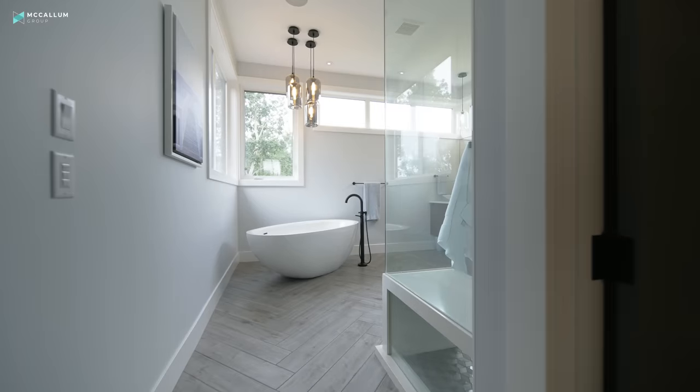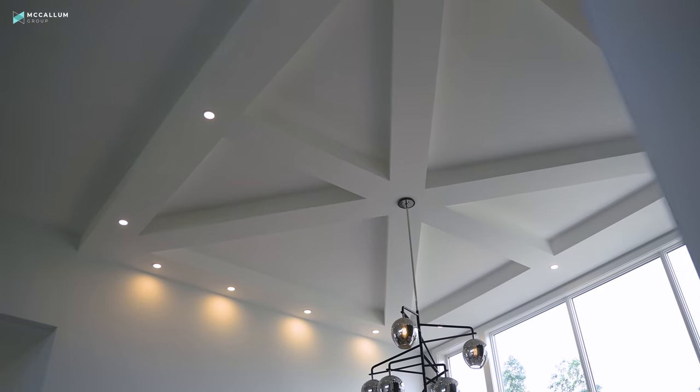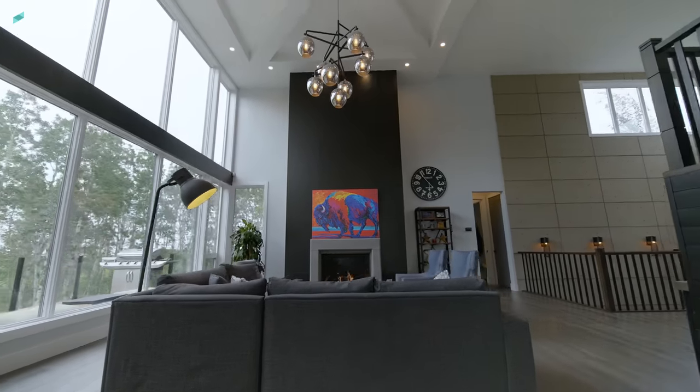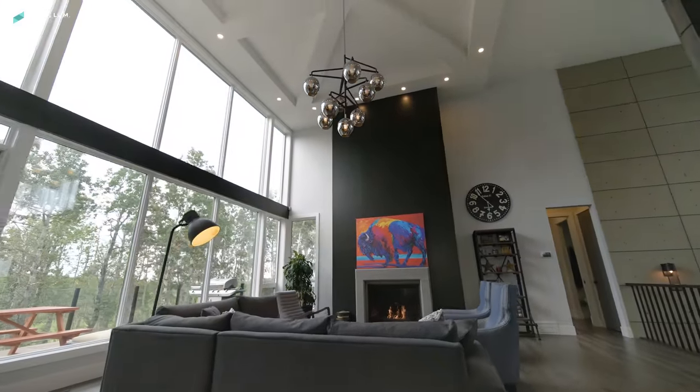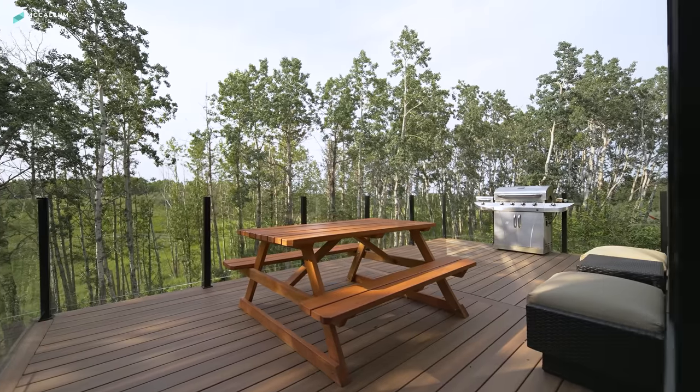To the east of the home is the primary suite, which we will take you there shortly. But first, let's show you the living room. I love this room — the two-story fireplace, the chandelier, the ceiling detail. It's all designed to draw your eyes upwards, and this space is perfect for entertaining. You are conveniently located right beside the patio so you can take the party outside.